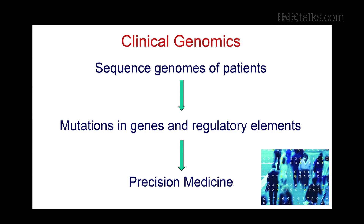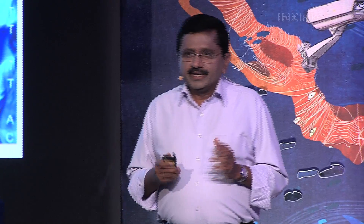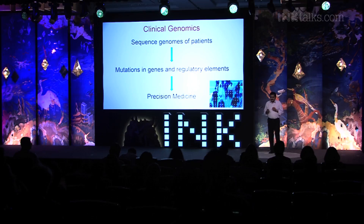These genomic tools are taking us into the next era of precision medicine, where treatment and prevention of diseases will be based on individual variability in genes, environment, and lifestyle of each person, and drugs prescribed will be specific to individuals. This is going to be a very powerful way of treating diseases, and I am very optimistic that with precision medicine, we will all be able to live healthier and longer lives.